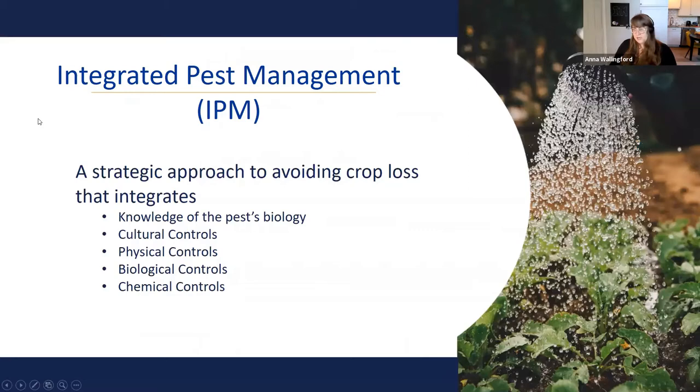My job is to teach the public about integrated pest management, or IPM. It's a strategic approach to avoiding crop loss that integrates knowledge of pest biology with creative and interesting control methods. Typically we consider cultural controls, physical controls, and biological controls before we consider chemical controls. Pesticides are usually a last-ditch effort within this philosophy, but all these methods are used to avoid losing what's valuable to you.